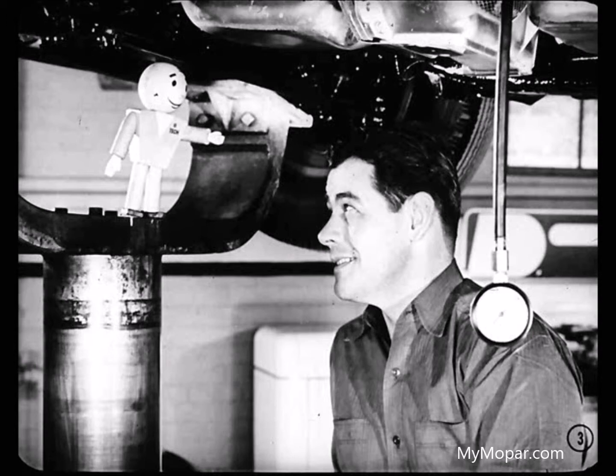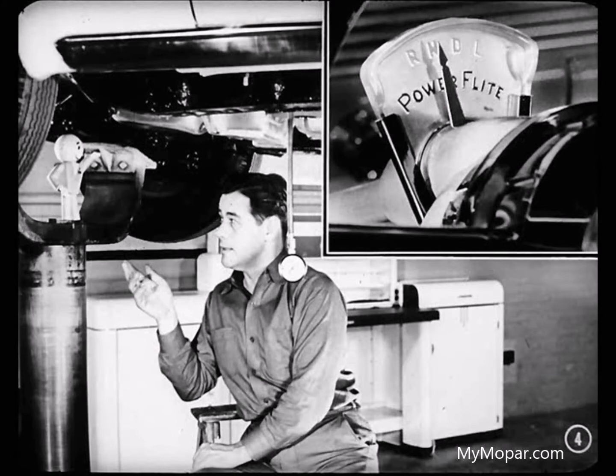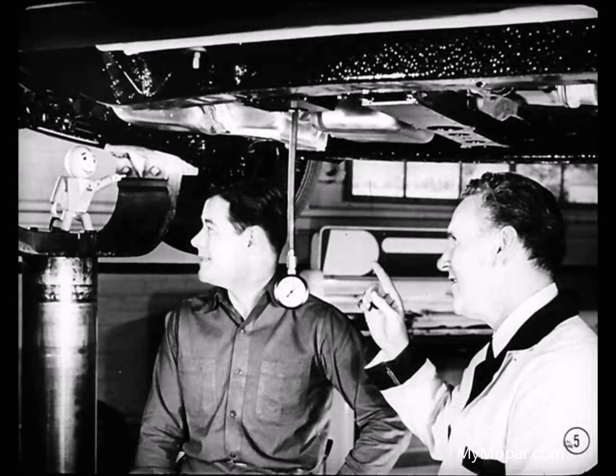Hey Bill, you the guy who was calling me? Nobody else, Tech. I got a question. I know how the PowerFlite Automatic Transmission works, but since it's now used on the Plymouth, I'm wondering if it's still the same unit. Yep, you can relax, kid. It works the same as it does on our other cars. Everything you've learned so far still applies.